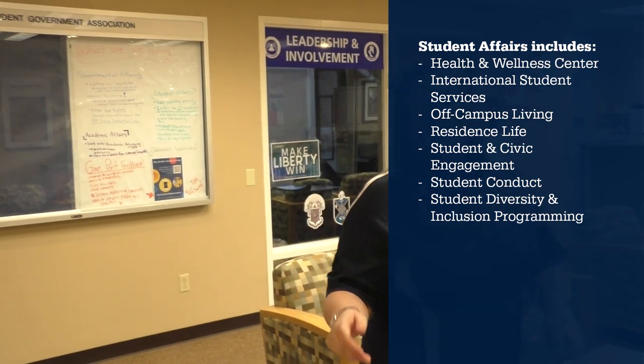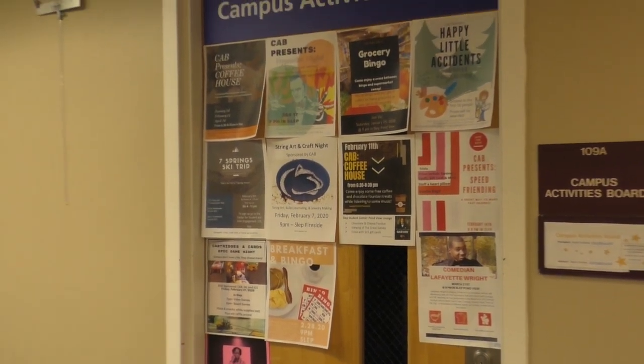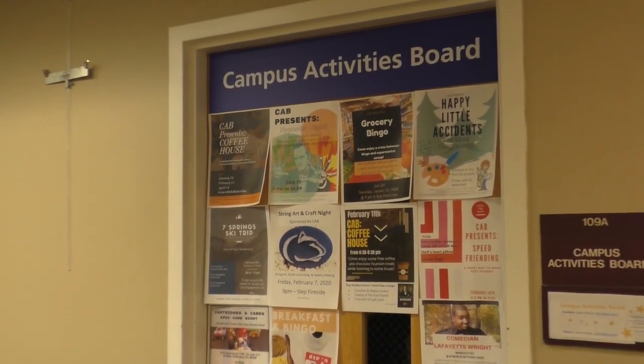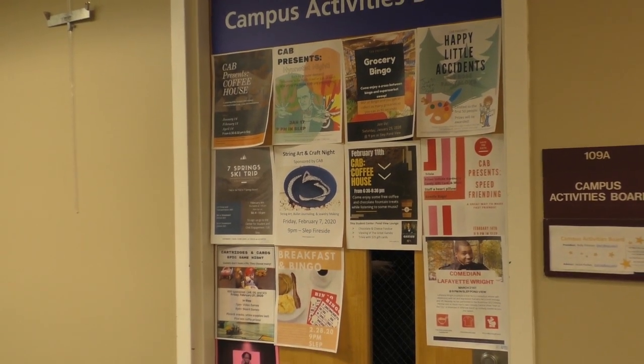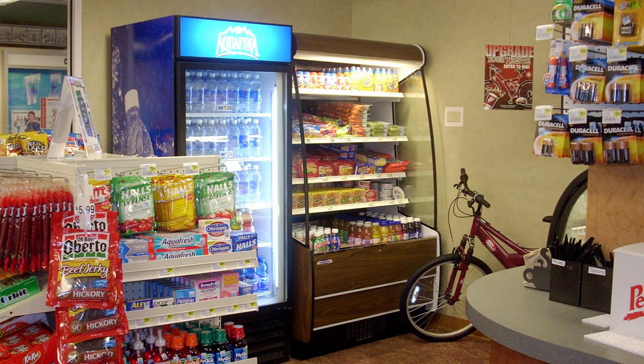Also here is our Campus Activities Board office, also known as CAB. They host and organize amazing events on campus — they bring comedians and hypnotists and offer different art classes. All events are free to you as a student, so definitely take advantage. Here we also have Common Grounds, which serves as our on-campus convenience store — a great place to grab a snack between classes. They accept all forms of payment including meal plan and Lion Cash.